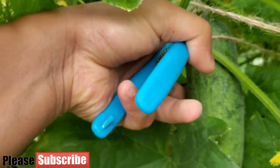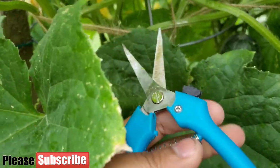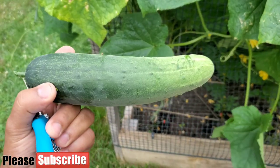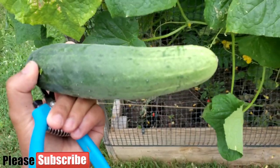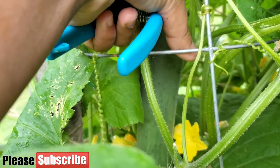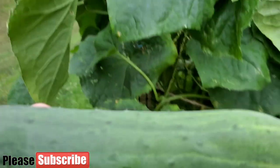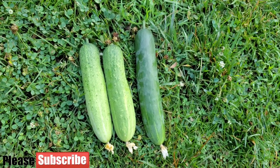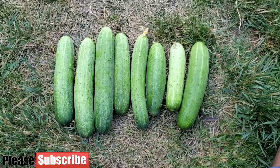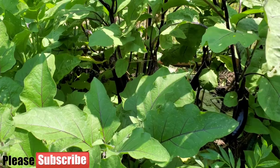Next year I want to try the Beit Alpha cucumber variety — a Mediterranean variety that is seedless and only produces female flowers, so I can single-stem it and get a lot more harvest. This current variety is already pretty good, producing many cucumbers that are decent size with tiny seeds when harvested young. Some days we picked three, some days six, some days nine or ten — I'm happy with my cucumber plants.